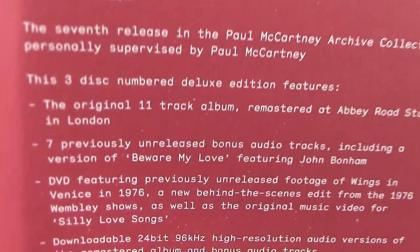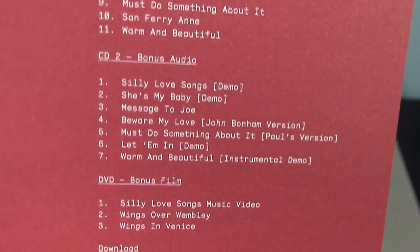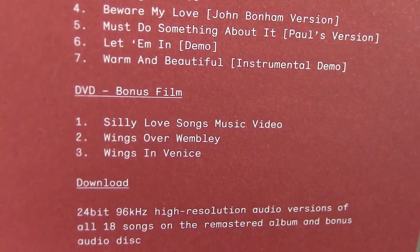Here we have three discs in this edition as well. Got the remastered album, bonus audio, and a short DVD — I believe this is a 22 minute long DVD — and the download card.